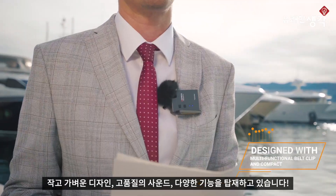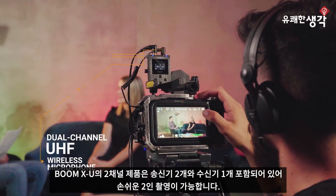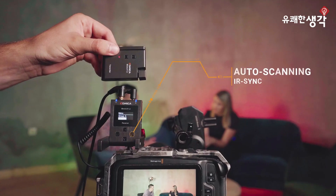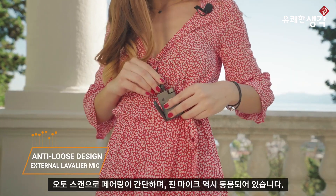Designed with a multifunctional belt clip, supporting two transmitters and one receiver for simultaneous work with two input modes for various scenes. Easy sync and auto scan option. Built-in microphone and external lavalier with anti-loose design.